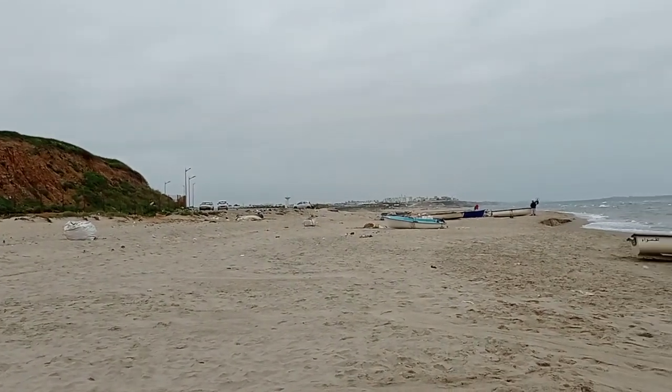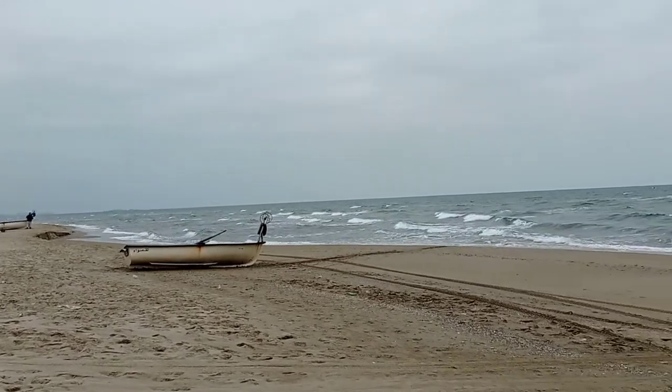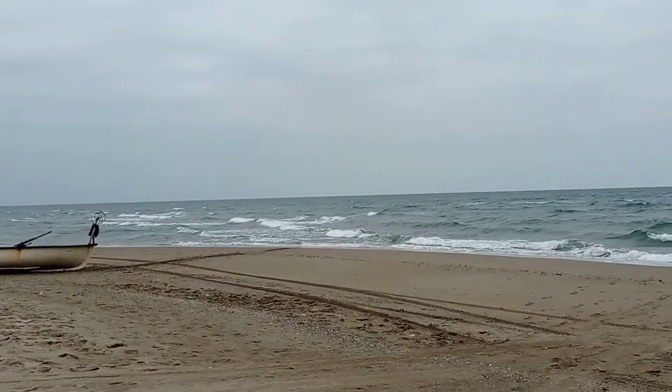Hi my friends! Today I'm on the beach, on a beach near Corso. The beach is called Gtuari.